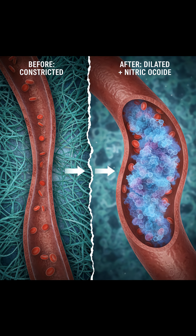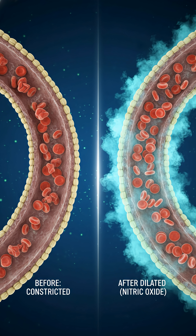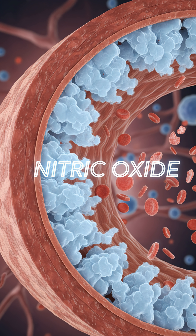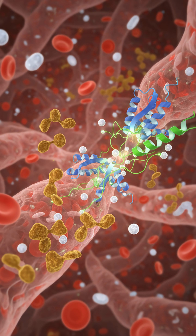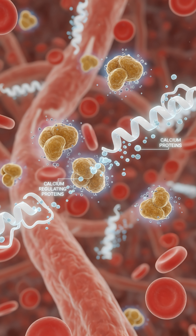3. Omega-3s — the fire extinguisher. Plaque forms when arteries are inflamed and damaged. You need to stop the inflammation to stop the buildup. The fix? Omega-3 fatty acids reduce inflammation and stabilize arterial walls. Eat fatty fish like salmon, sardines, and mackerel at least twice a week.